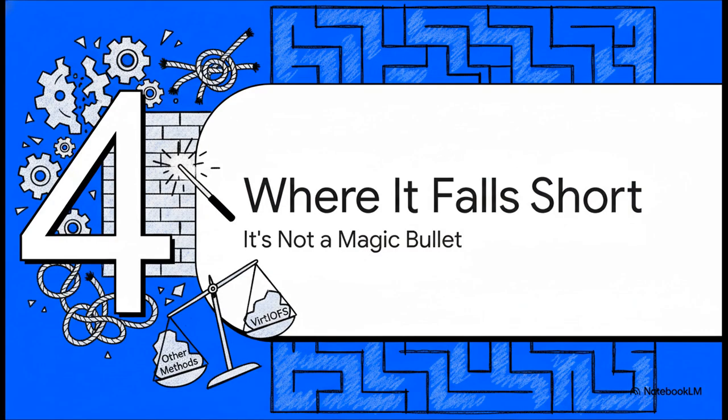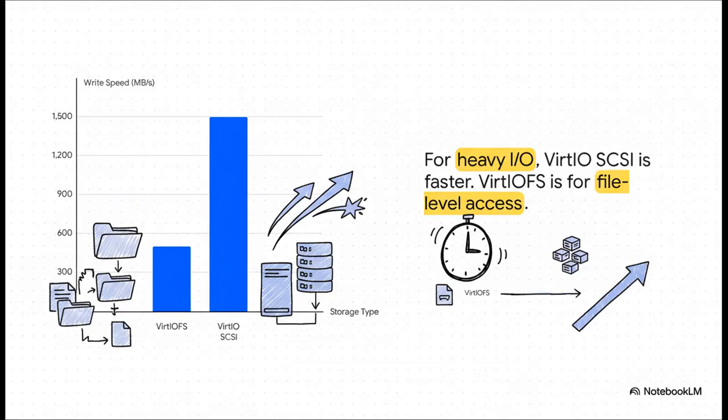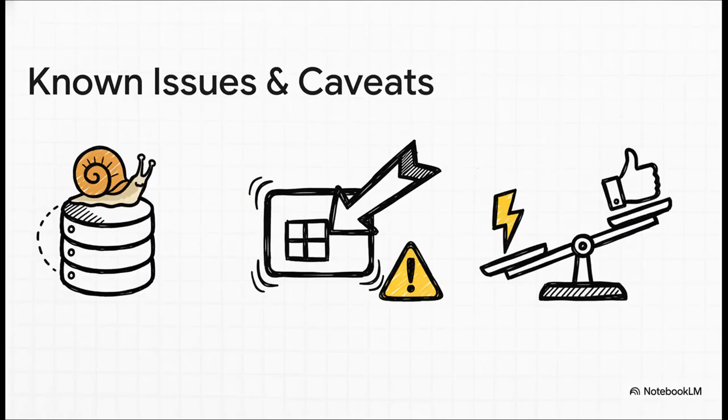But let's be real — it's not a magic bullet for every single situation. To really get the full picture, we've got to talk about where it really shines and where you might still want to stick with the old ways. The biggest trade-off is raw speed. For really heavy, constant disk IO, a dedicated block device like VirtIOSCSI is just in a different league — way, way faster. So think of VirtIOFS for convenient file access, not for replacing a high-performance database drive. It's also worth noting some folks have seen stability hiccups on Windows when moving massive terabyte-scale files, which probably comes down to the drivers getting more mature over time. Think of it as your go-to tool for convenience and simplicity, not for hitting maximum throughput.